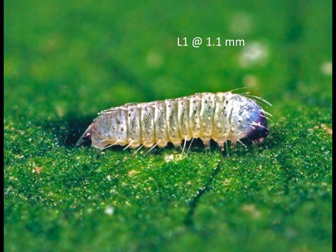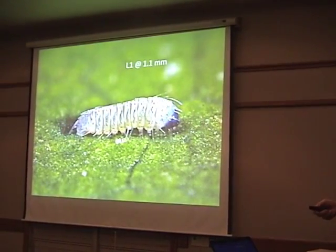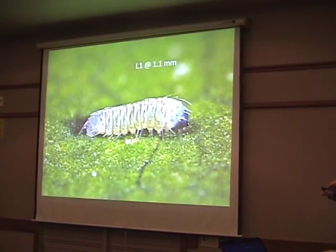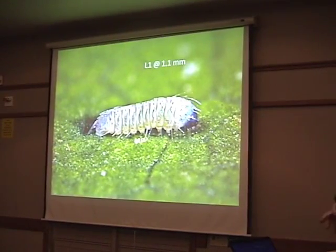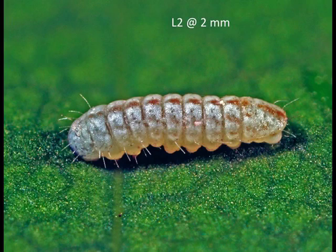Here's the little first instar larva, only just over one millimeter long — if you lined 25 of these up end-to-end they'd add up to an inch. They're yellow with a purplish head fading to solid black. In the first instar, the hairs or setae look proportionally very long; as the larva grows into them, they appear shorter in subsequent instars.